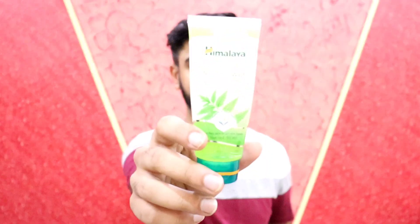Hello guys, welcome to our channel Beard & Hairstyle. Today we are going to talk about Himalaya's Neem Face Wash — a review of how the product performs and whether it lives up to its claims. Let's start this video without delay.